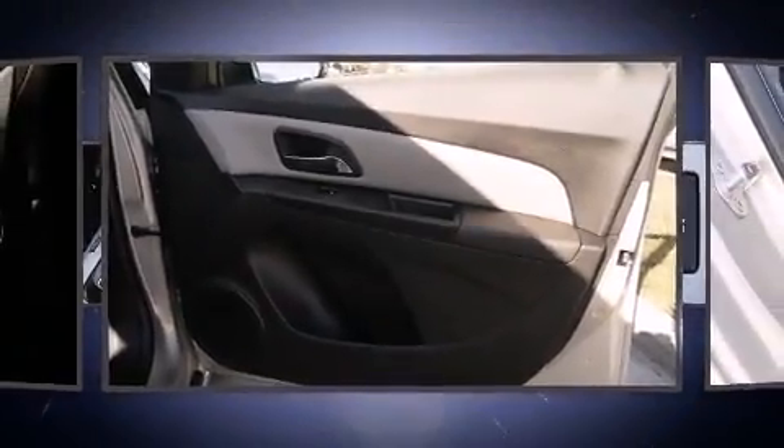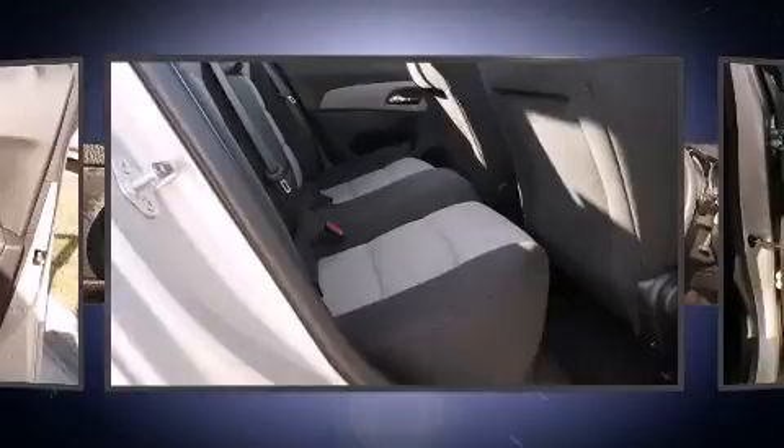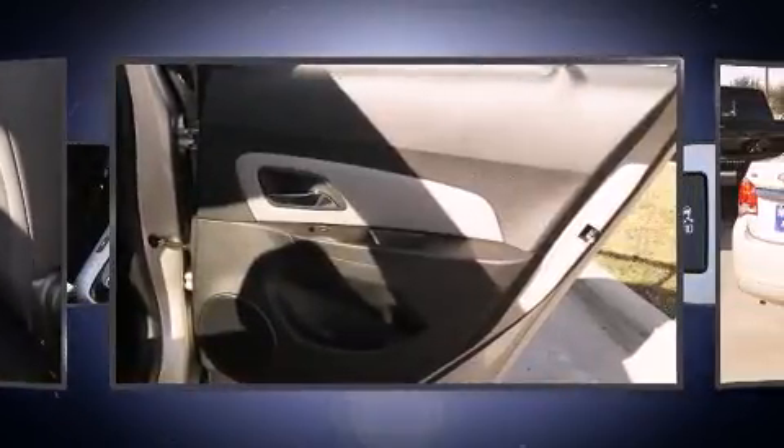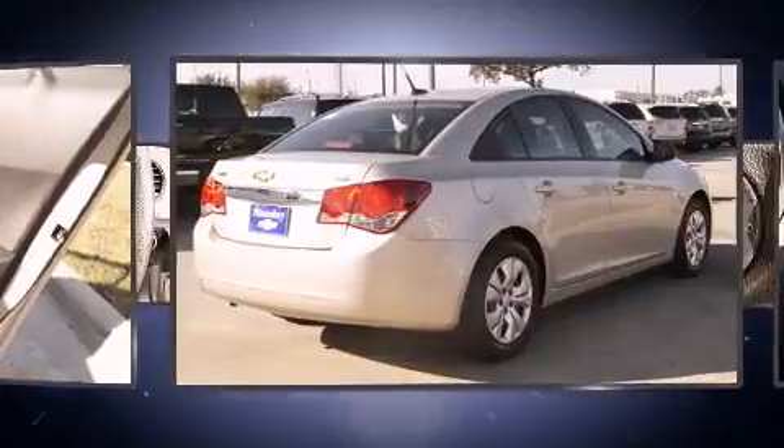Chevrolet paid particular attention to efficiency and practicality with the following features: one-touch window functionality, variably intermittent wipers, and a split folding rear seat.